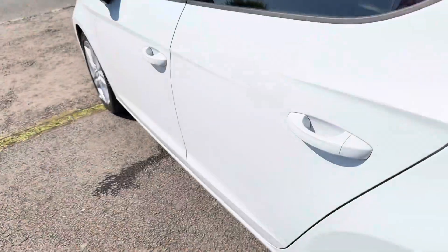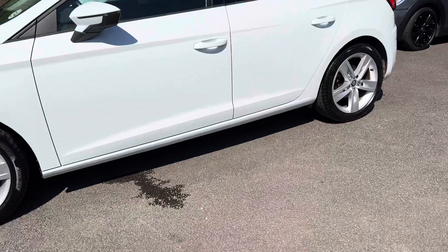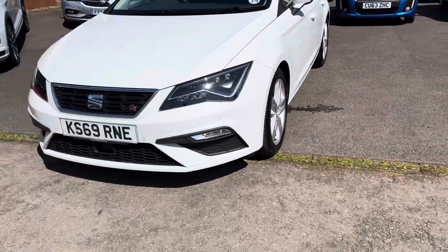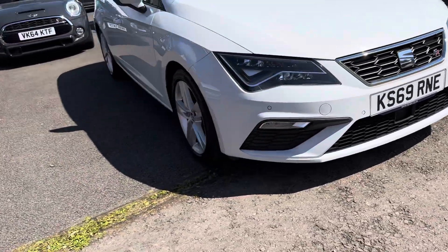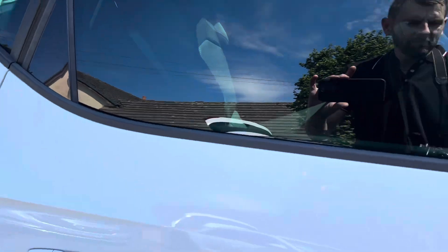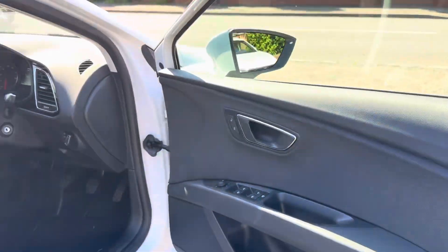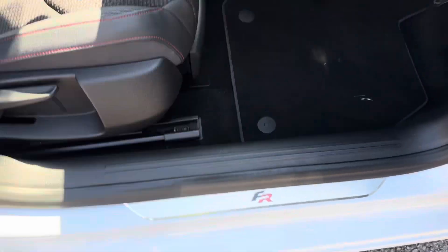Rear electric windows, slight privacy glass to the rear, electric mirrors that are electrically folding and heated. FR kick plates, and all the interior is in fantastic condition.